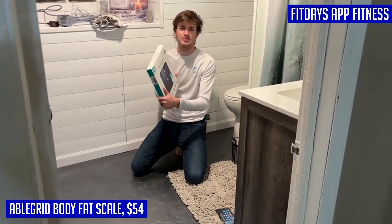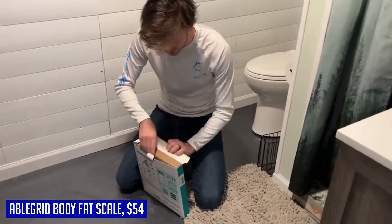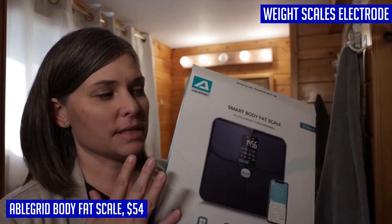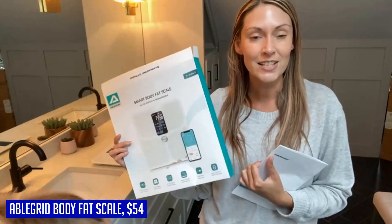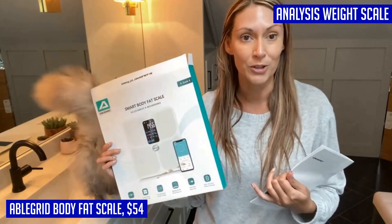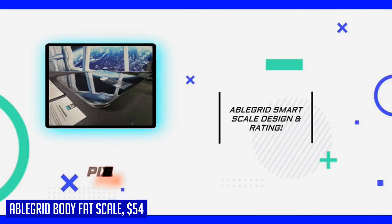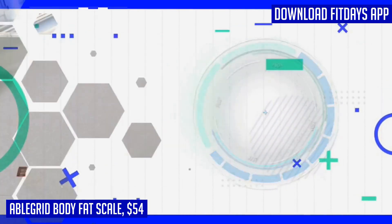This scale goes above and beyond with its extra large display screen. Unlike other scales that only show your weight, this scale displays eight key measurements in vibrant colors. You can easily see your weight, body fat percentage, BMI, water percentage, muscle mass, heart rate, bone mass, and body type at a glance. The Abligrid body fat scale is also rechargeable for added convenience — with the included Type-C cable, you can easily charge the scale and enjoy long-lasting use with its durable built-in lithium battery. No need to worry about constantly replacing batteries.